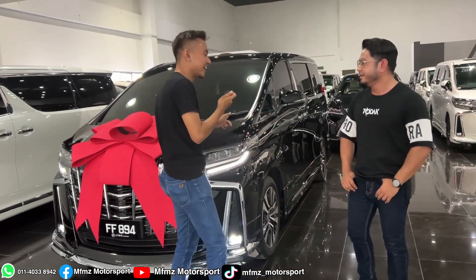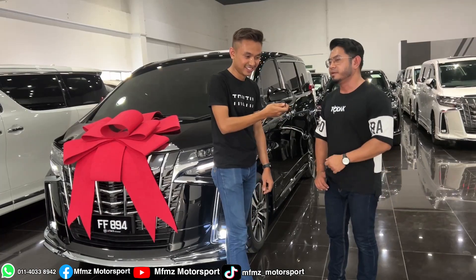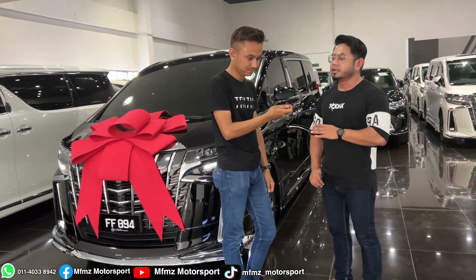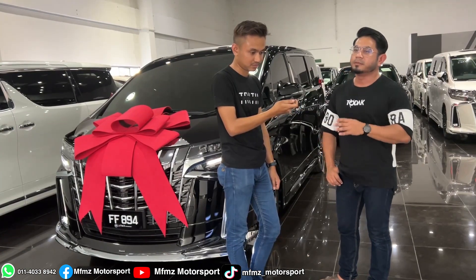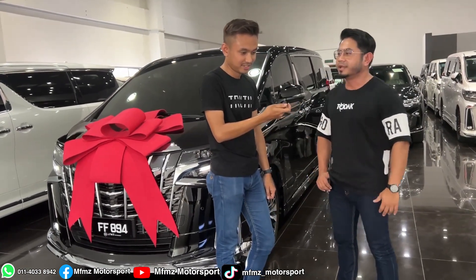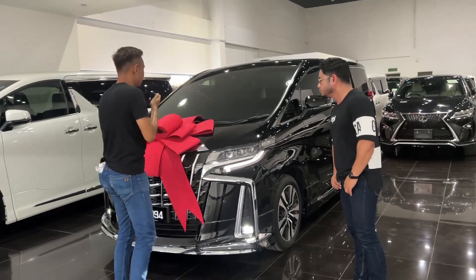How about the price? Compared to the places I surveyed, Faiz's pricing is reasonable. There are no hidden charges, compared to other places where hidden charges appear after the agreement is signed. But Faiz showed everything clearly from the beginning — the real price was shown right from the start, from WhatsApp. That's the best part.